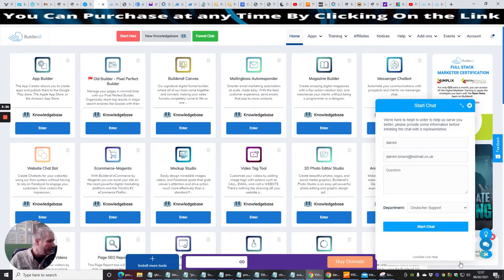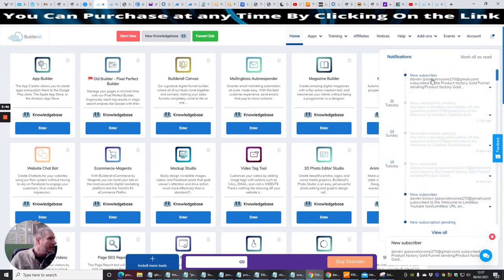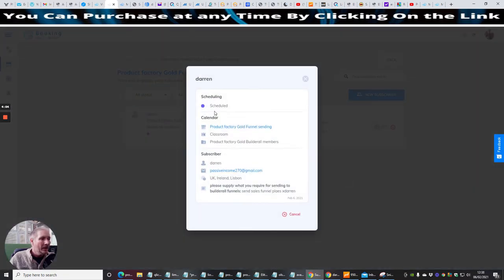So you click on this and here you can see — a new subscriber notification opens up instantly, quicker than email. I can then say 'no problem, I'm going to send that to you.' So basically, 'product factory gold' — I open this up, click view, and it says 'send sales funnel please, x Darren.' That's exactly what was just written. This confirms the real-time notification system is working.